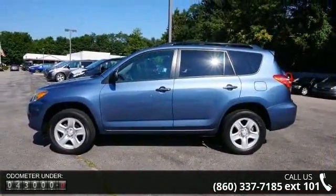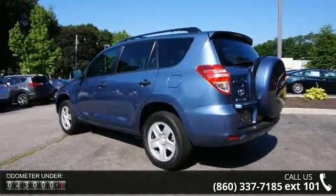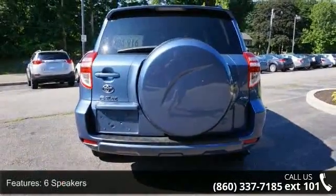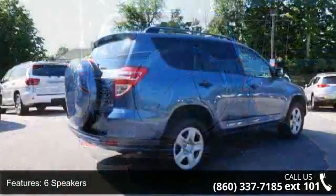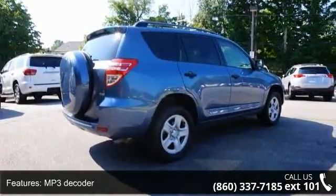Enjoy these notable features: 6 speakers, MP3 decoder, air conditioning, rear window defroster, power steering, power windows, remote keyless entry, steering wheel mounted audio controls, 4-wheel independent suspension, and speed sensing steering.